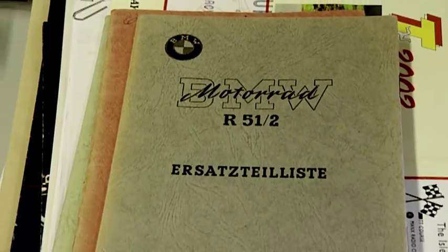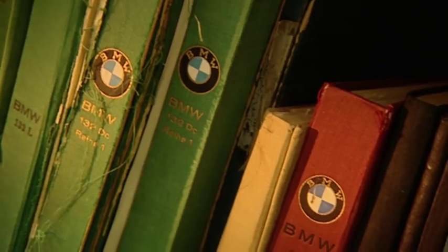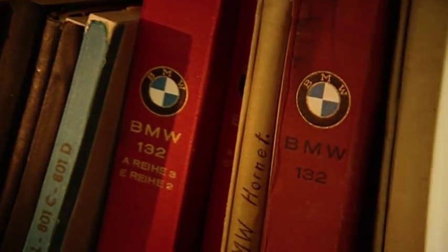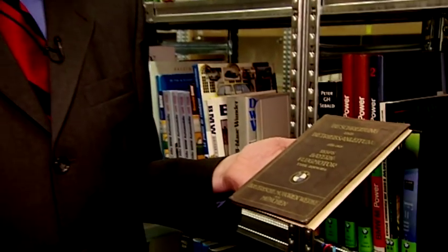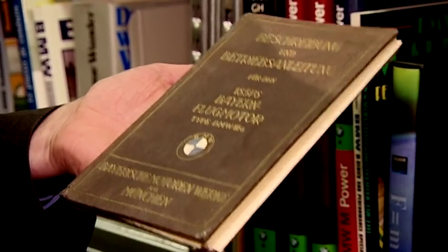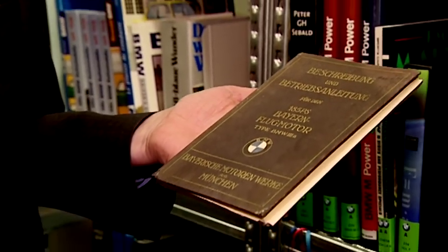At the archive at BMW Group, thousands of documents are stored here — testimonies from nine decades of a successful history. Here we find the first written document featuring the BMW logo, already five years before the R32 came into existence. In 1918, here we have the description and manual for the Bayern Flugmotor. It is the first time that the BMW logo appears on a printed publication. BMW began with aircraft engines, followed by motorbikes and cars.